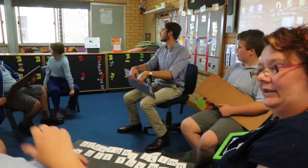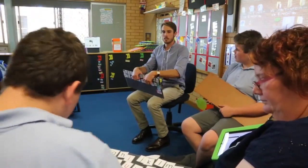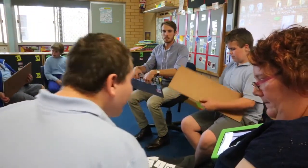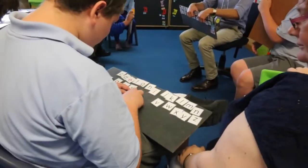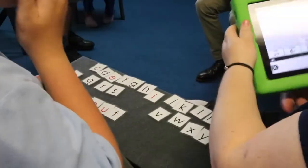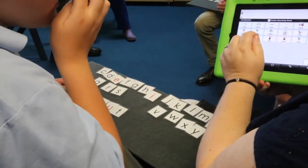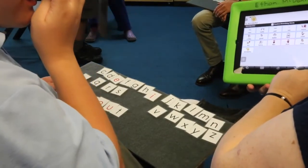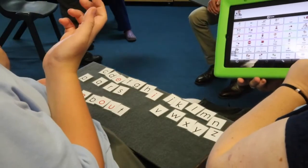Have a go at spelling about. I think we're finished now. Let's go, Charlie. Quick, put your letters back. I want to see if we're finished. All done.